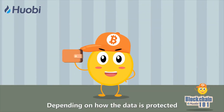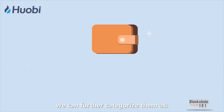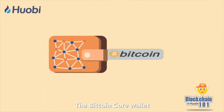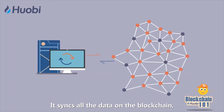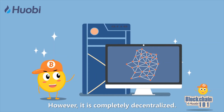Depending on how the data is protected and how decentralized the wallet is, we can further categorize them as full node wallet, lightweight wallet, and centralized wallet. The Bitcoin Core wallet is the representation of a full node. It syncs all the data on the blockchain, taking up lots of storage space. However, it is completely decentralized.